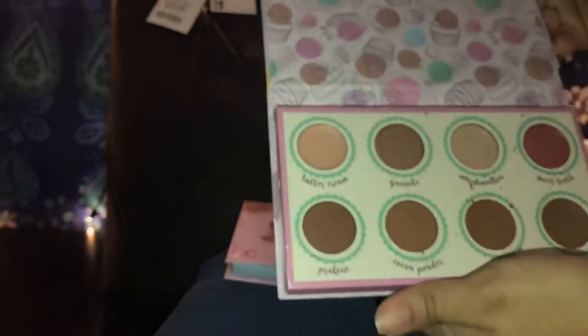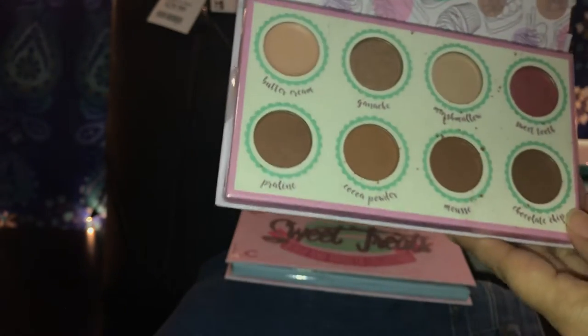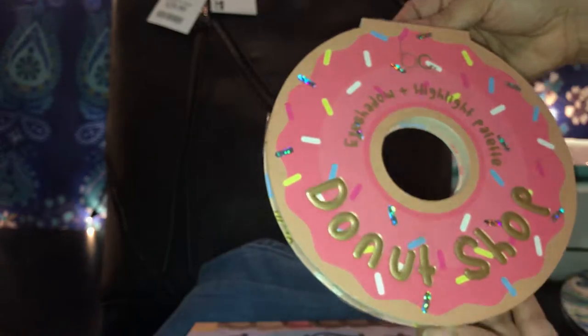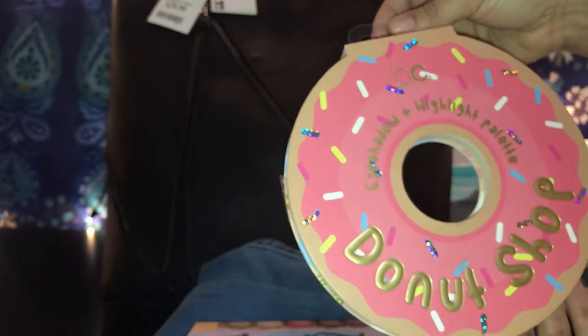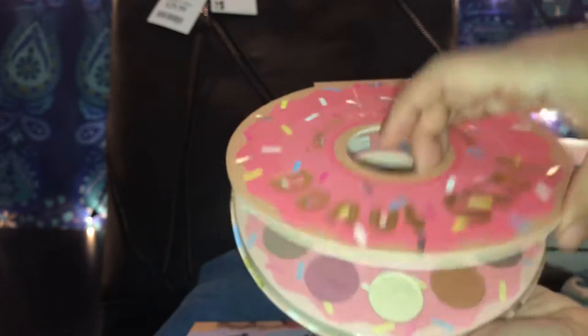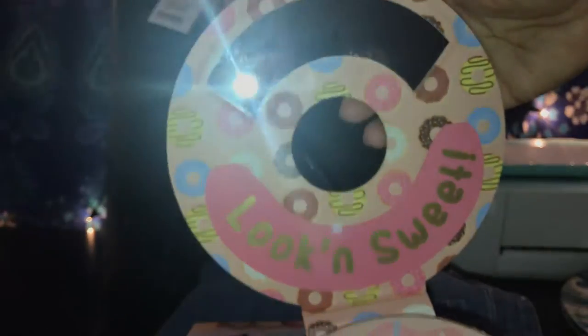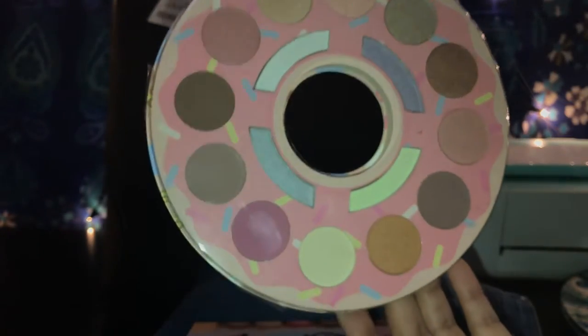Then I picked up another one — this is the Couture palette, also Sweet Treats by BC. It has all the cute nice brown tones. And then I got another BC one — this is the eyeshadow and highlighter palette from the Donor Shop. Look how pretty it is, and it comes with a mirror. These are all the colors.